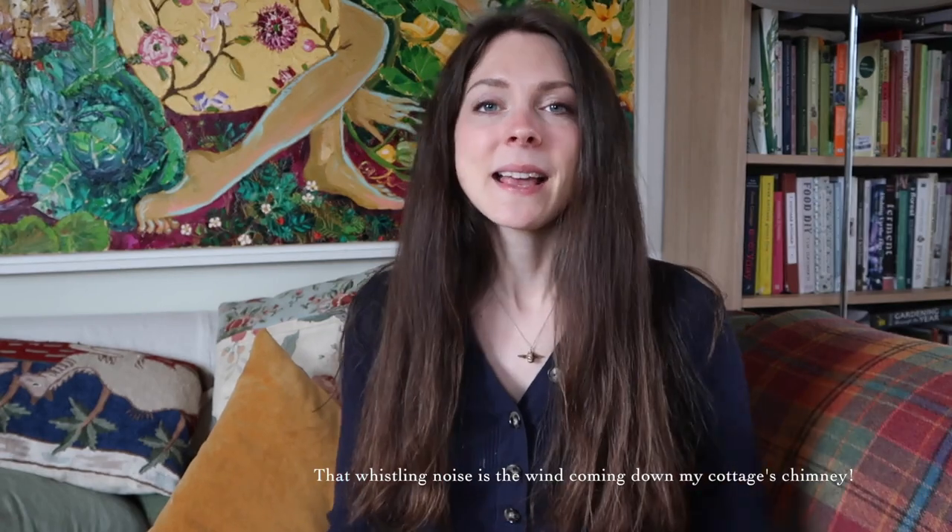Hello lovelies and welcome back to my channel. In today's video I'm going to be sharing with you a toy and book haul. I have two little boys — one is called Toby, he is two years old, and the other, Rupert, is four. I have recently bought them a few books and toys and I thought it would be nice to show them to you in a video.